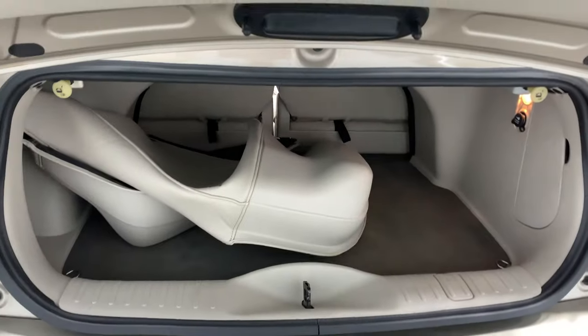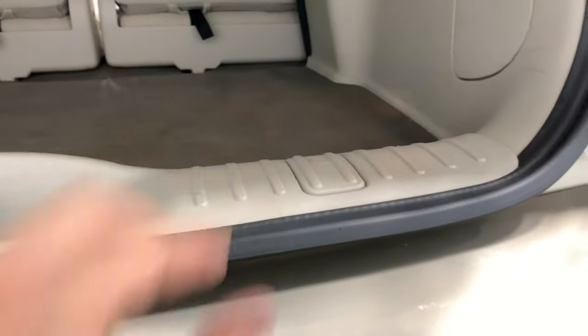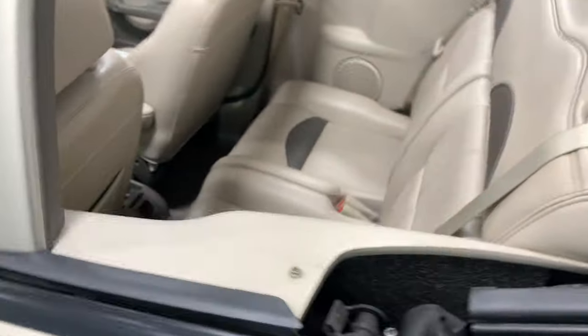We're going to open this trunk up. As you can see, you have a cover in here, and you also have the jack in here. You also have a power outlet, and seat releases on both sides for both seats. That's for the tire underneath — so there's not actual storage on top, it's at the bottom. You need your spare tire, and this one comes with it.